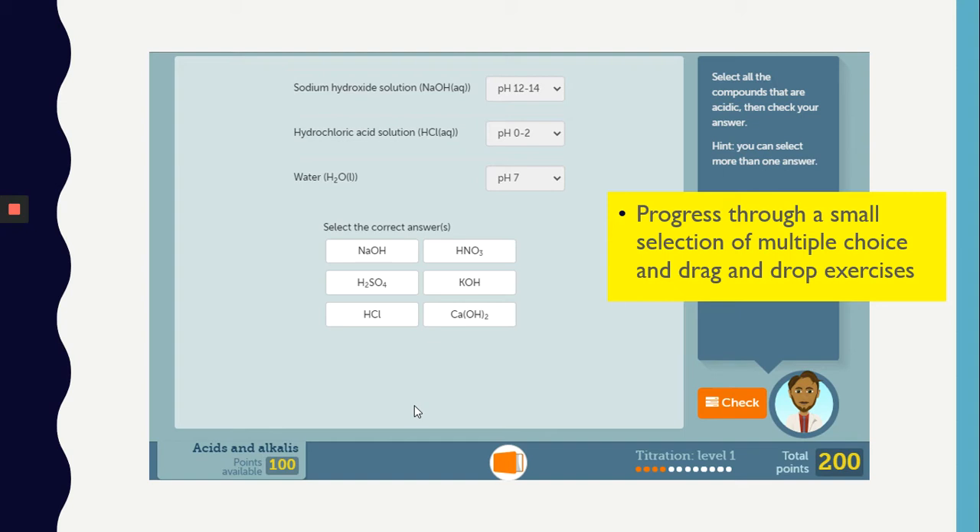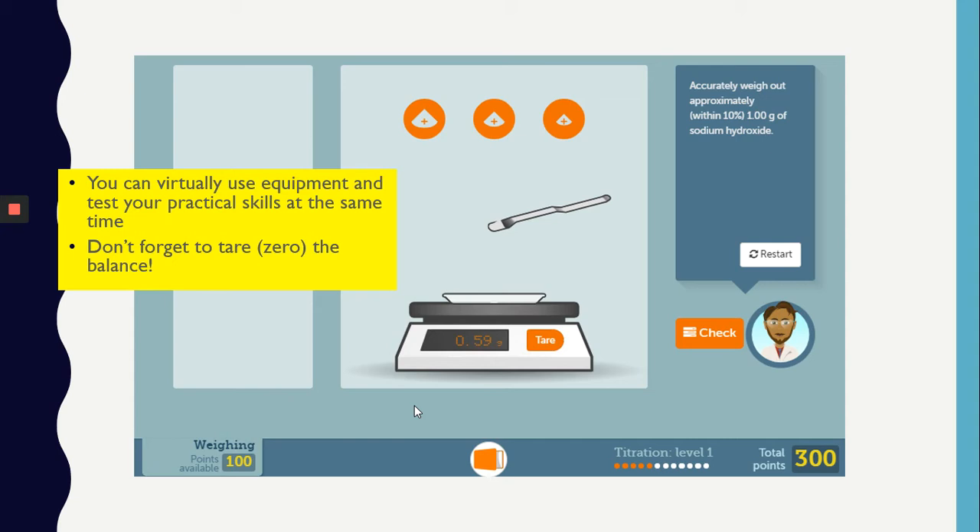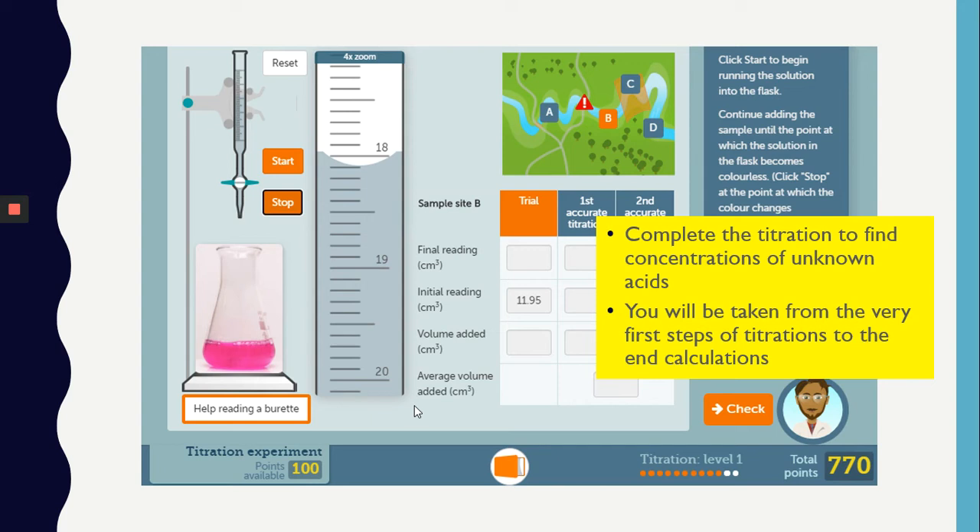You will be asked a small number of multiple choice drag and drop questions to refresh your memory. You will be able to use all the equipment involved in a titration and be guided how to use them correctly. And of course, you will be able to carry out the titration from start to finish, including calculations. If you can get through this virtual titration, I have no doubts you will complete your first core practical successfully.